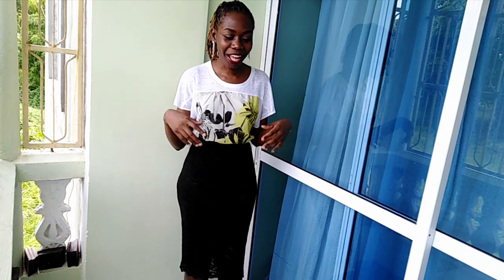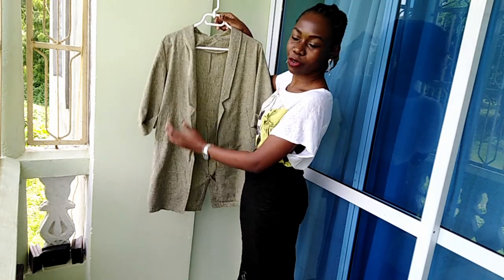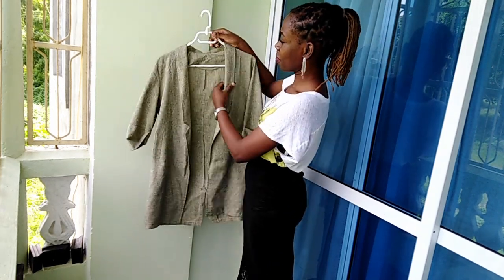Hey guys, welcome back to my channel. I'm Youth Kenya. I would like to show you how to wear a dress coat. What is a dress coat? Just like the name says, it is a dress that is a coat. I have one here — as you can see, it's as long as a dress but at the same time it is a coat.